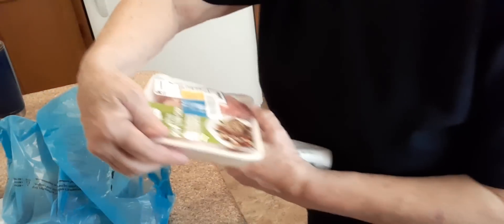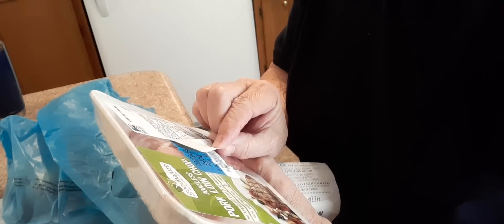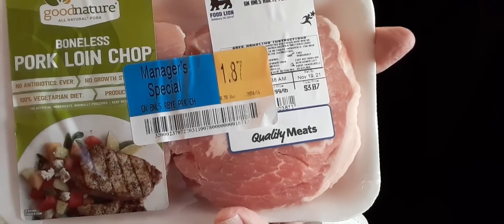I also got a pack of boneless pork chops that were marked down. The regular price was $3.87 at $3.99 a pound, so it's almost a pound, and they were marked down to $1.87.